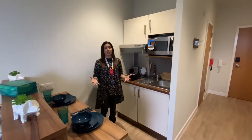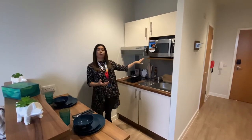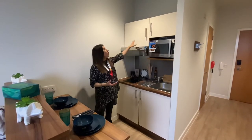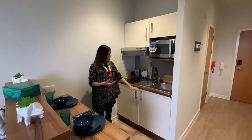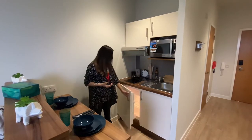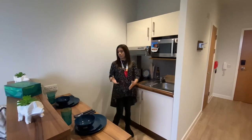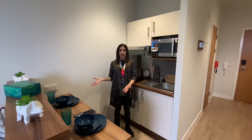Now we are in the kitchen. We have our two-ring hob, we have a microwave combination oven, you've got extra storage space up there, just below here you've got your bin storage, you've got a mini fridge-freezer just on this side, and just on this side you have your breakfast bar area.